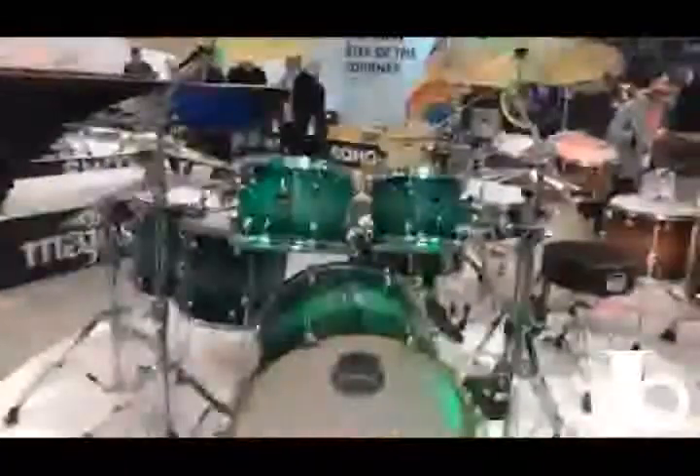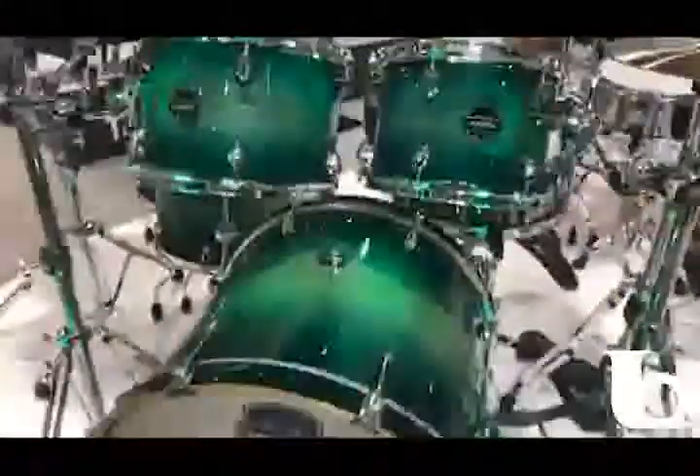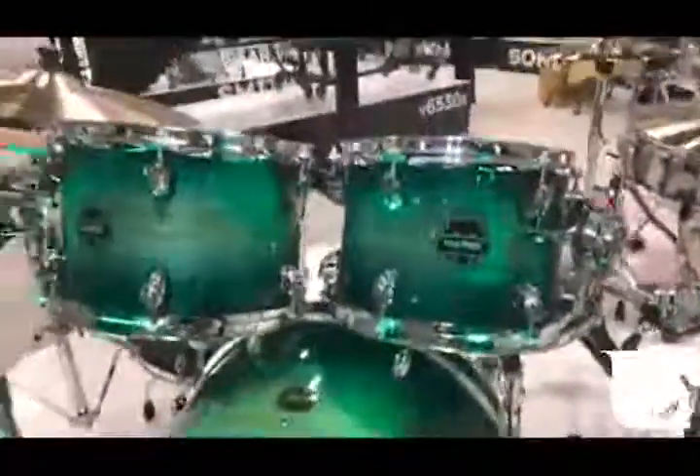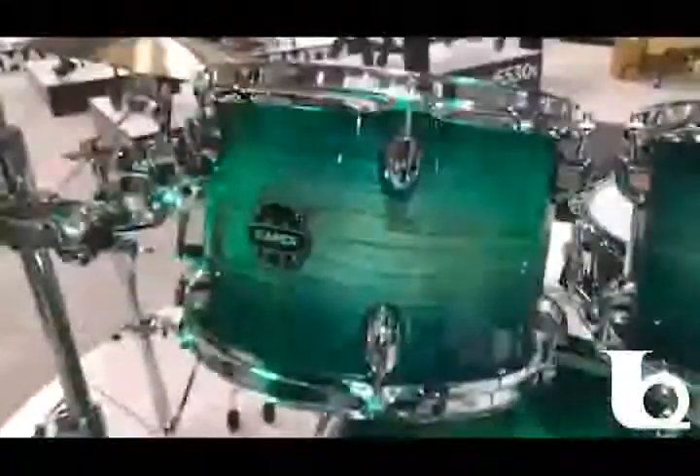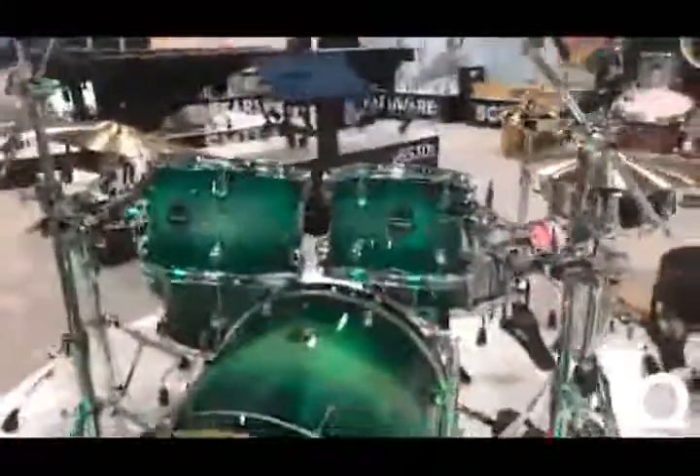Over here we've got some exciting new stuff. The Armory series from Mapex is one of our most popular lines of drums and we're introducing a couple of new cool colors. This color is called Emerald Burst — it's got an exotic olive ash veneer on the outside and then a beautiful emerald green burst lacquer. A natural emerald green burst. It's a beautiful color. These drums will be available mid-March and Ted Brown Music will have them on the shelf right out of the gate.